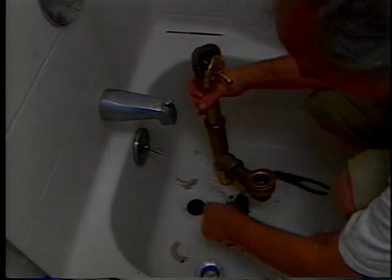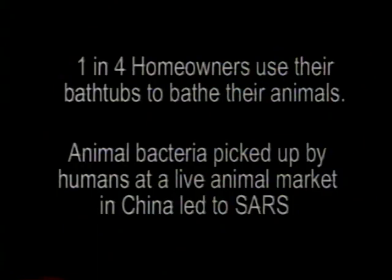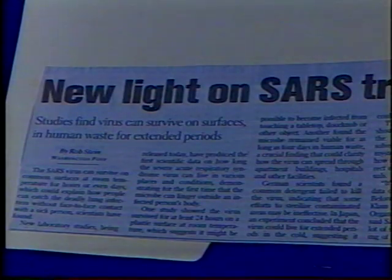You don't see it, but you live it, and it's not the only one in your house. One in four use their tubs to bathe animals in. Animal bacteria picked up by humans at a live animal market in China led to SARS, and the same person used his brother's bathroom, which led to the spreading of SARS. As new diseases start to develop, each industry must be accountable and responsible for their own part.